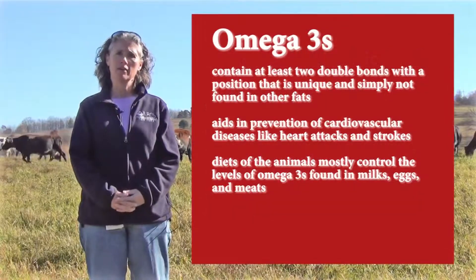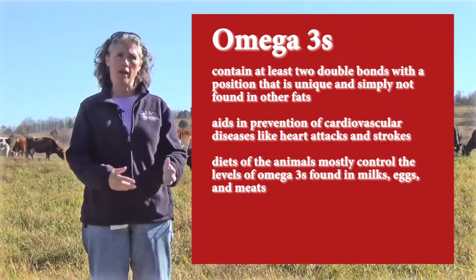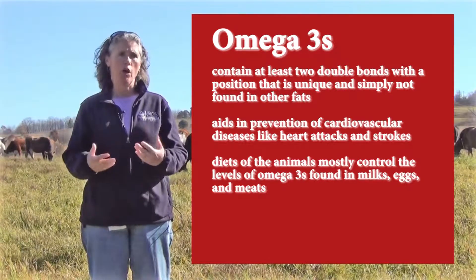There's also higher omega-3 in grass-fed milk as compared to regular organic or conventional milk, which is also better for the human heart.